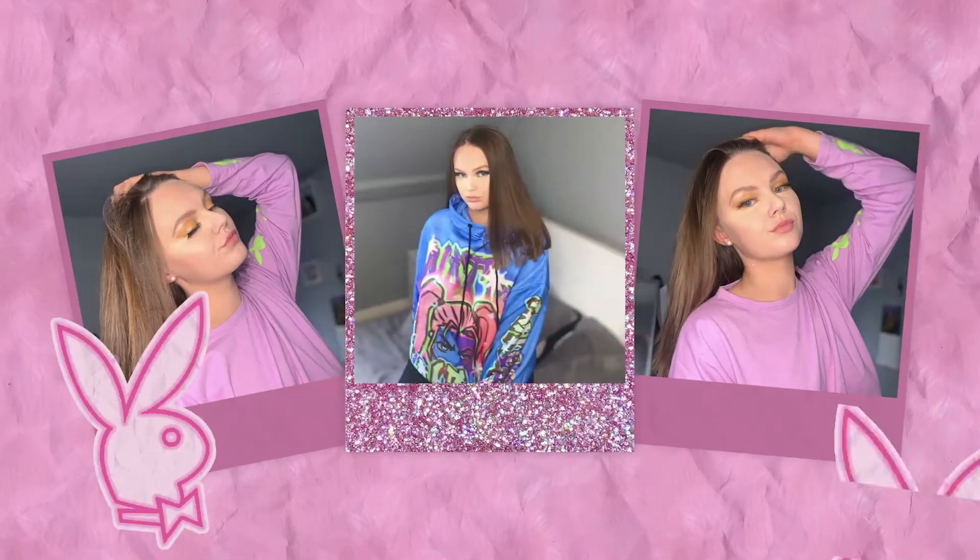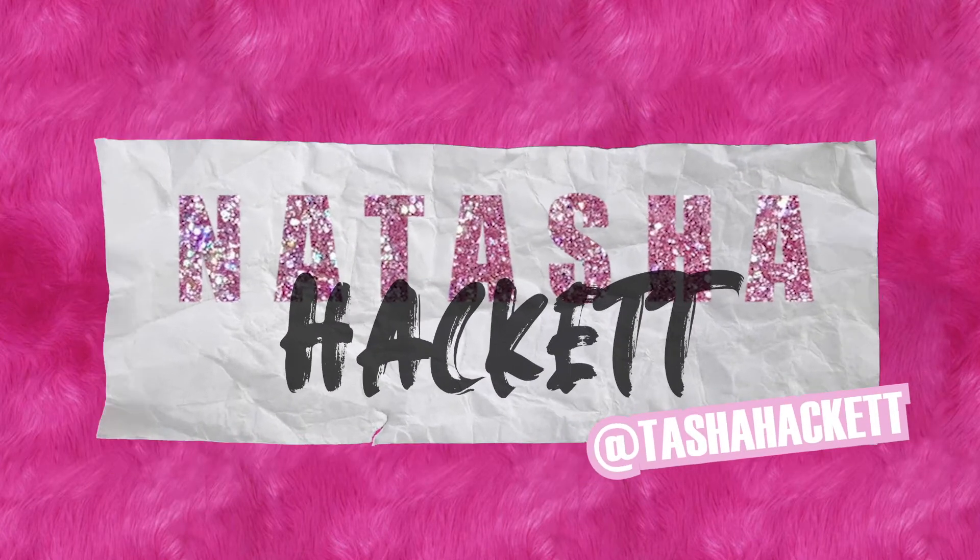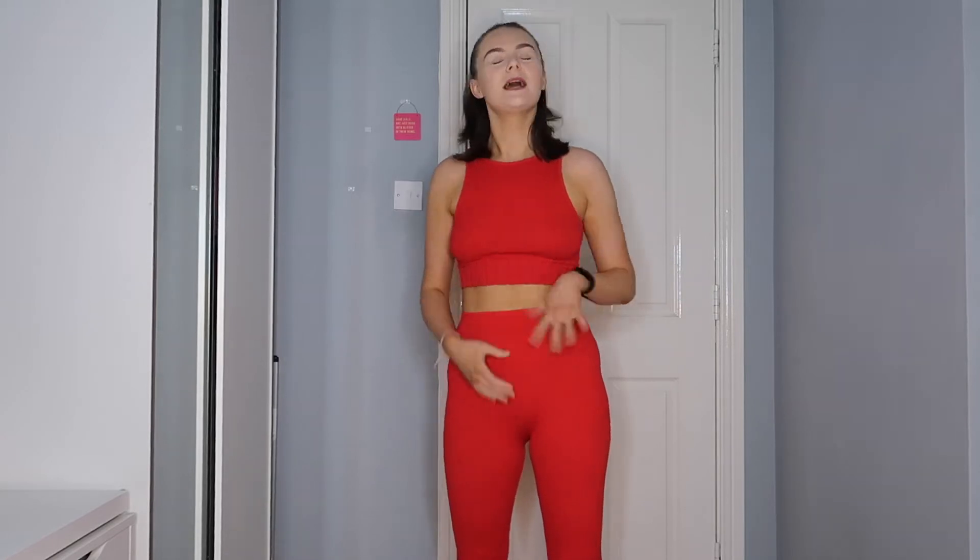Hey guys, welcome back to my channel! Thank you so much for clicking on this video — it means the world to me. Today, as you would have seen from the thumbnail, I am back with a summer dresses video. I love all these summer dresses — a lot of them are new, and a lot of them are from last summer but are still in stock or will give you some inspo.